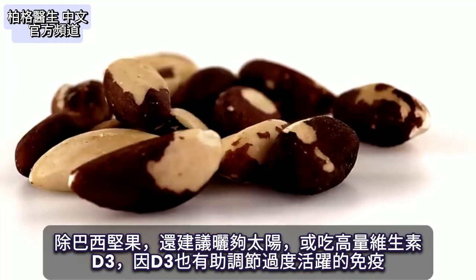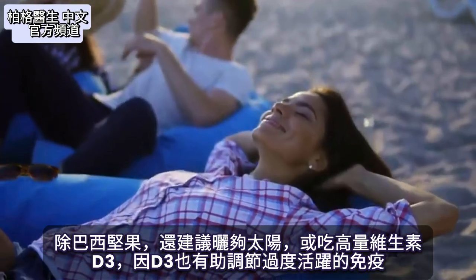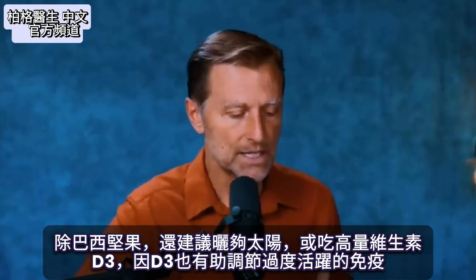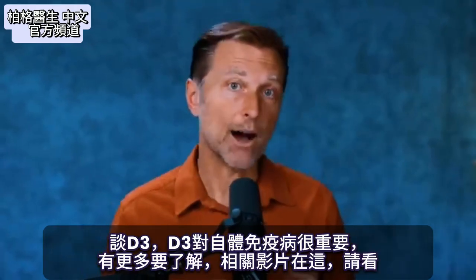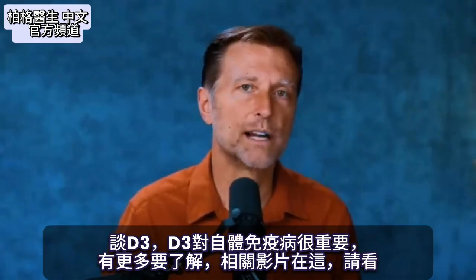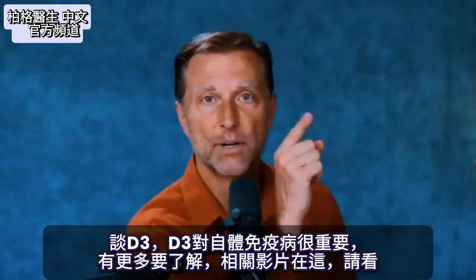In addition to Brazil nuts, I would also recommend either getting enough sun or taking high doses of vitamin D3, because vitamin D3 also helps to regulate an overactive immune system. Since I mentioned vitamin D, there's more to know about it in relationship to autoimmune diseases, so I put that information up right here.